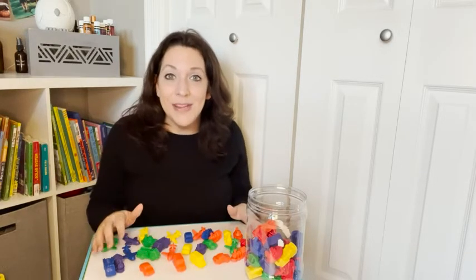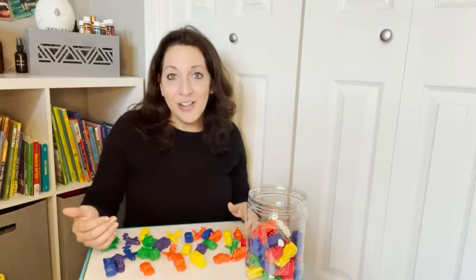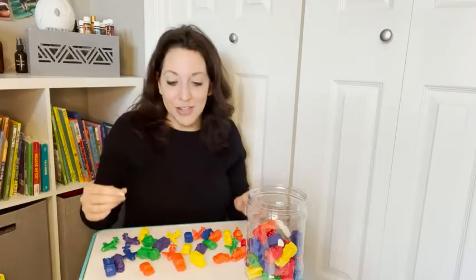You can use this mini motor set to help the child learn how to sort by type of vehicle or by color of vehicle. You can also help them learn to add and subtract by putting the total number of vehicles together or removing a certain type.